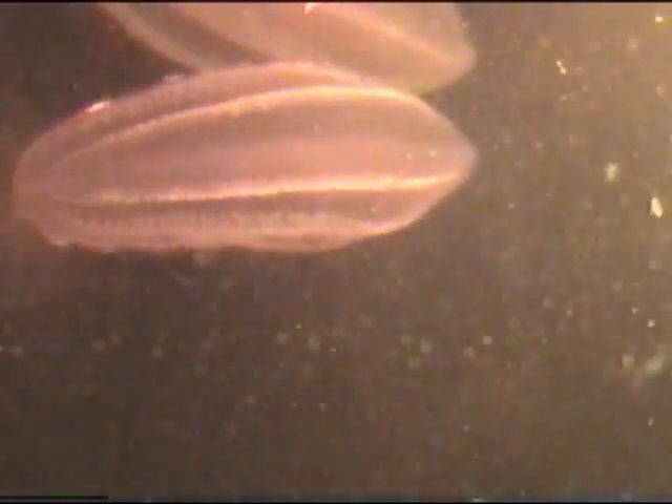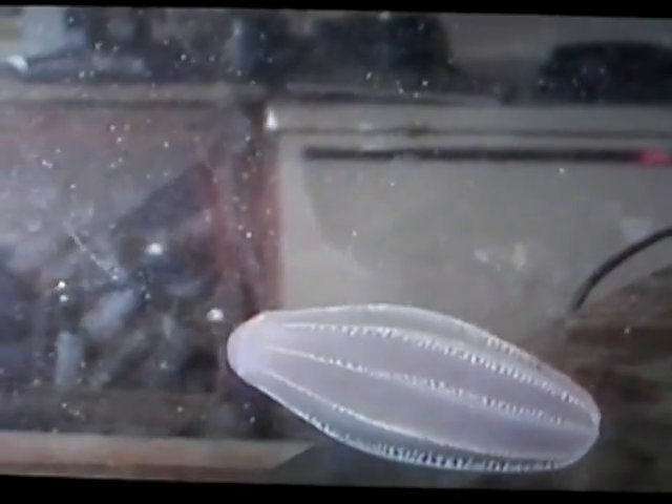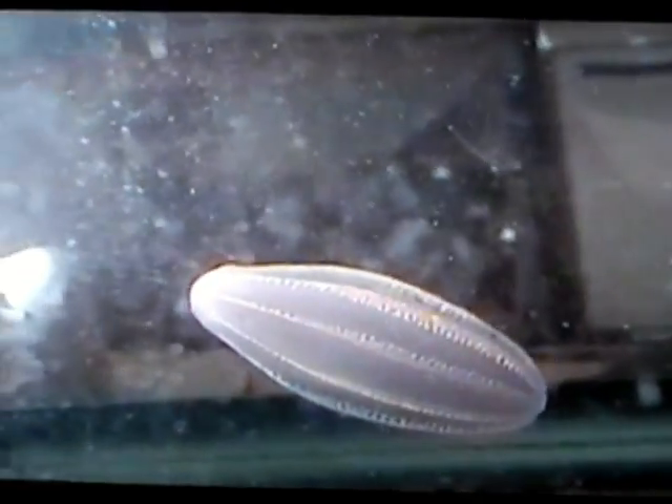Recent DNA evidence suggests comb jellies are not related to other jellyfish. In fact, jellyfish and anemones appear to be more closely related to mammals than to comb jellies. Fossil evidence is scarce, and the evolutionary history of comb jellies remains shrouded in mystery.